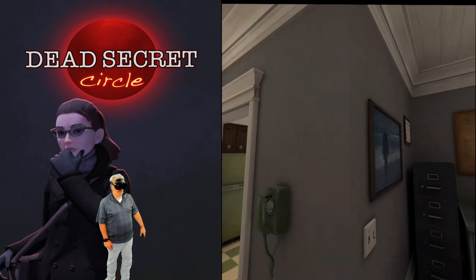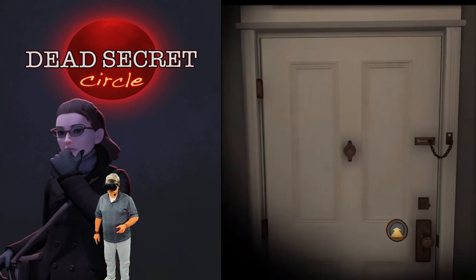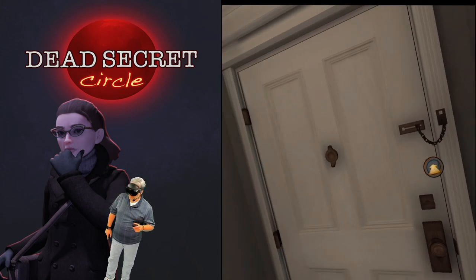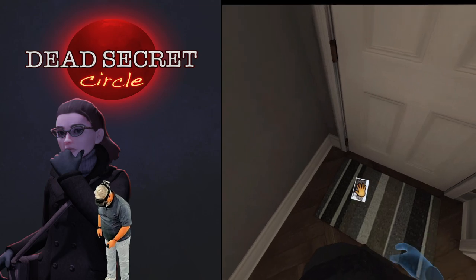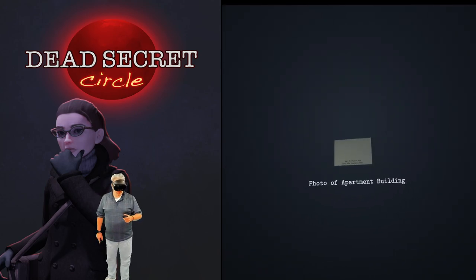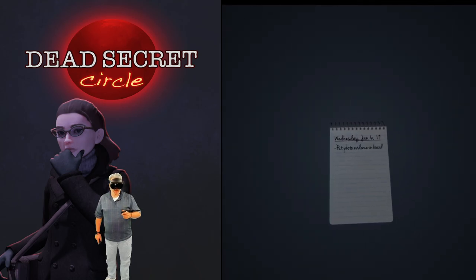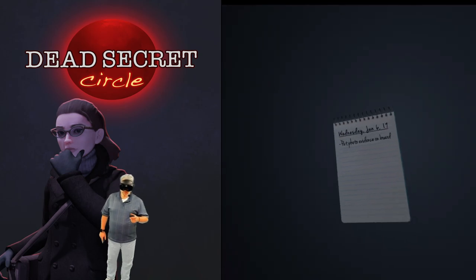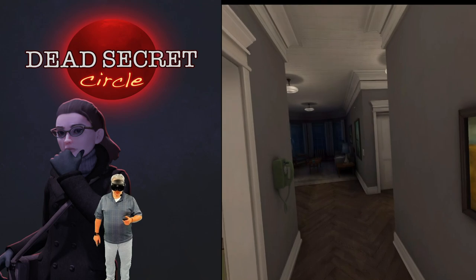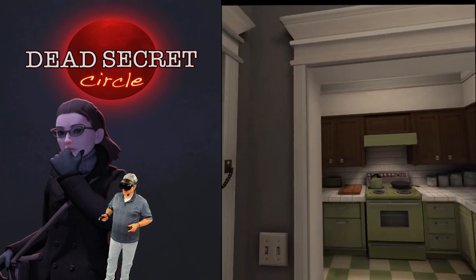Oh hey — hello! Did somebody just knock and run? Got a little jump scare there. Alright, it's got a photo of the apartment building. We need to put that on the board — let's find the board.